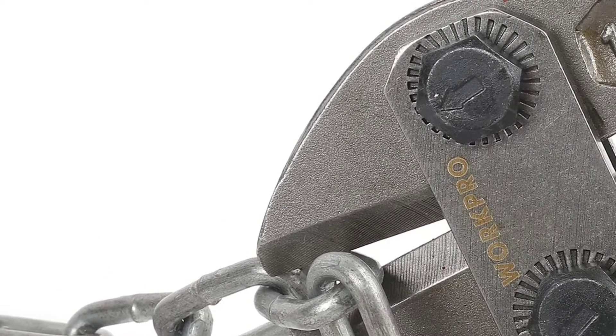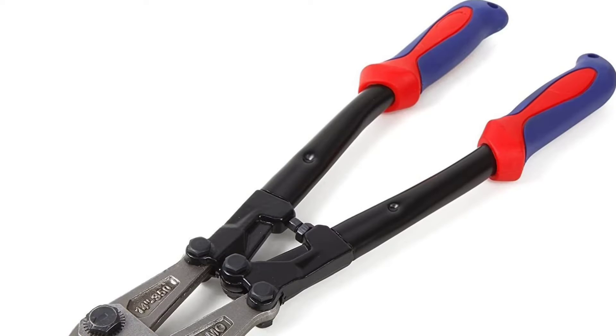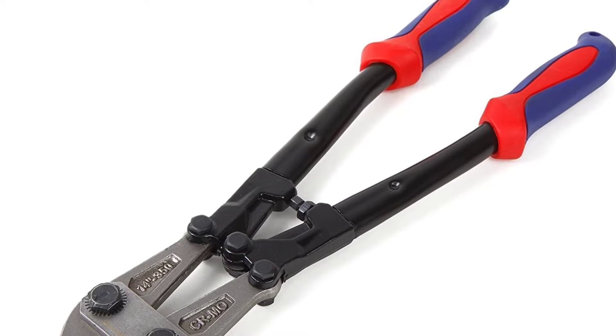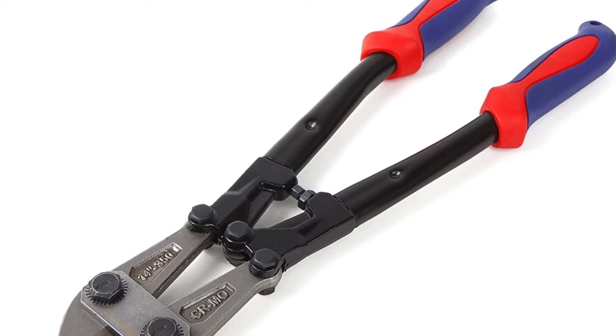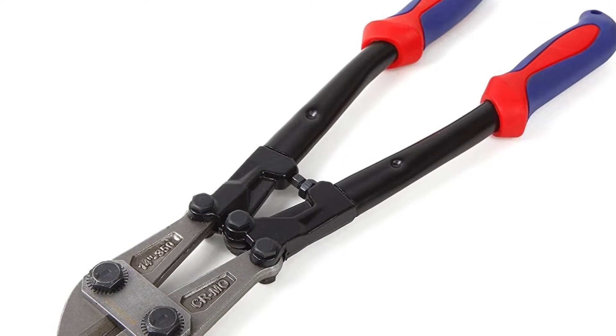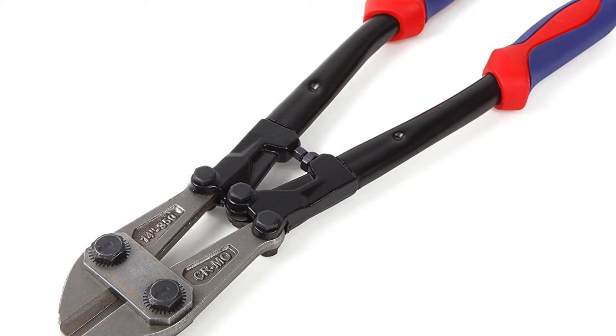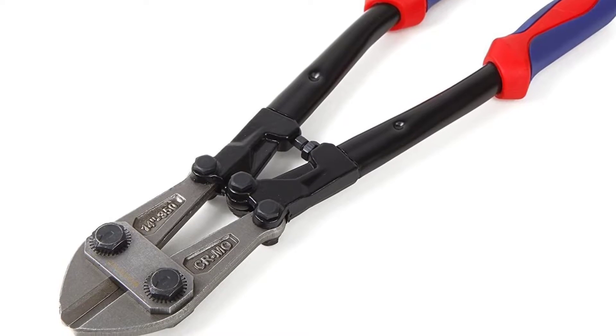Additionally, the ergonomic bimaterial anti-slip grips provide greater control and comfort while cutting. With their precision-aligned blades and durable construction, they're sure to make quick work of any job.